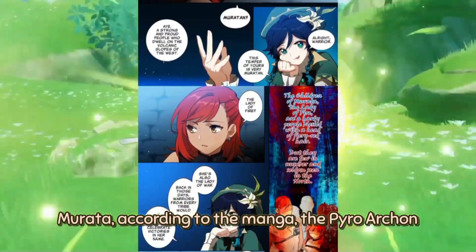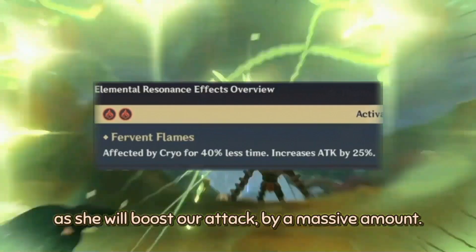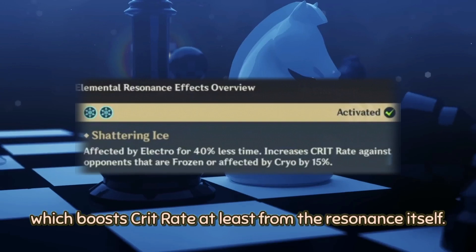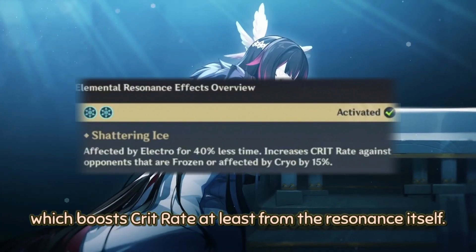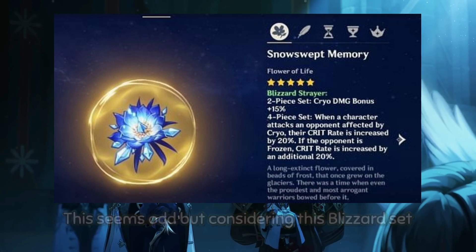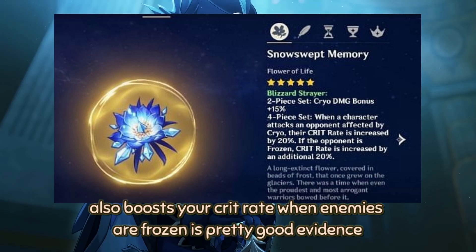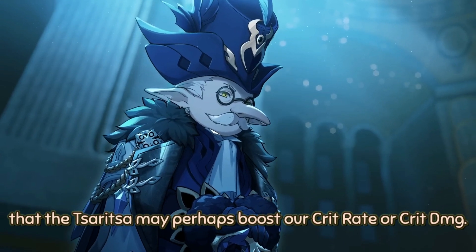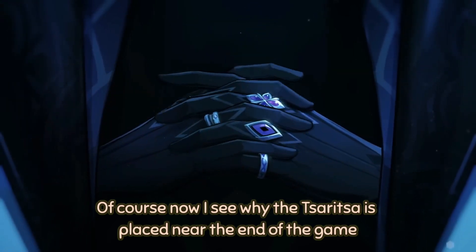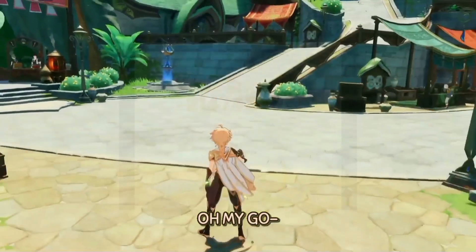Murata, according to the manga, the Pyro Archon would be our second Bennett, and she will boost our attack by a massive amount. Finally, we have Tsaritsa, the Cryo Archon, which should boost crit rate based on the resonance. Considering the Blizzard Strayer set also boosts crit rate when enemies are frozen, it's pretty good evidence that Tsaritsa may boost crit rate or crit damage. And now I see why Tsaritsa is placed near the end of the game — because she's too overpowered!